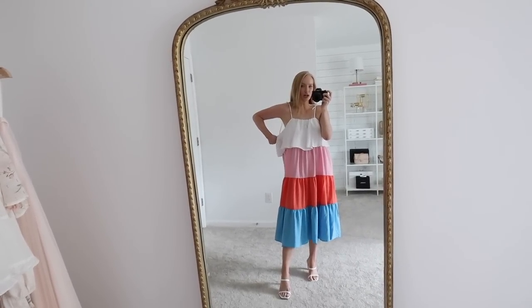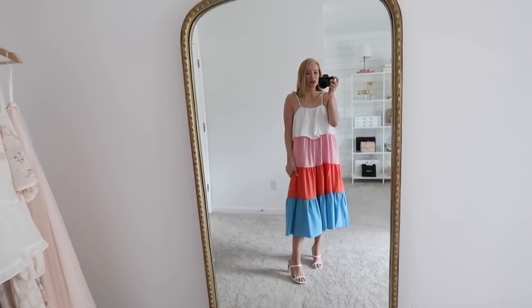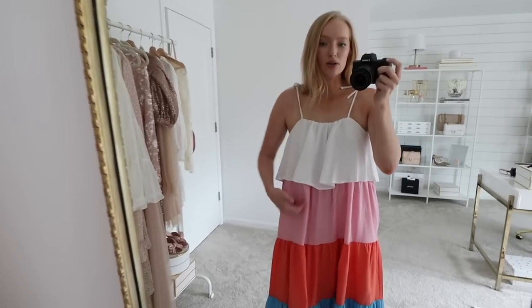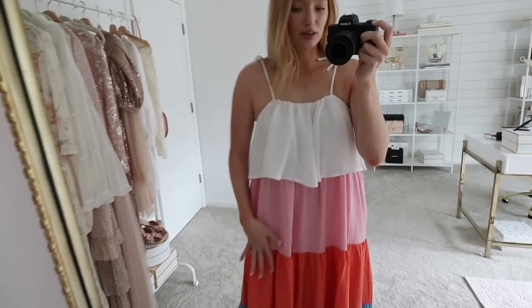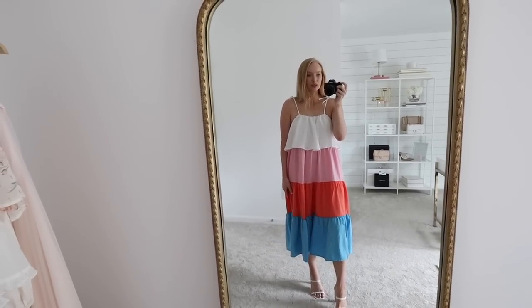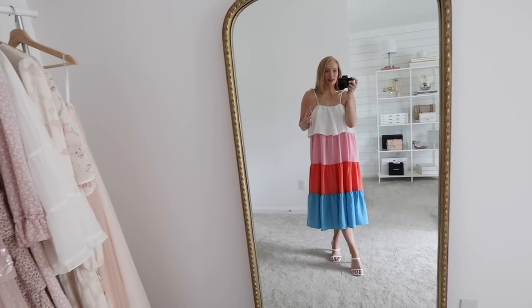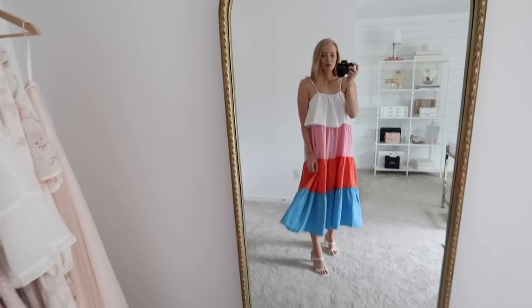It has a good stretch on the side, so I feel like overall the fit is very forgiving. Definitely bump friendly, and I would even say nursing friendly as well. It has this little layer piece over the top, and then these are just like color blocking — very fun for summer. I am definitely a fan of color blocking throughout the summer. I think that's when I'm most likely to add some fun pops of color into my wardrobe, so I think this is definitely super fun.